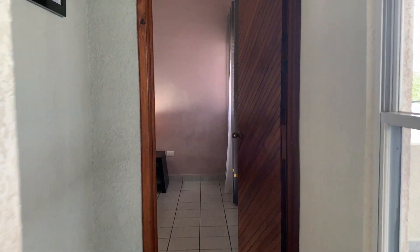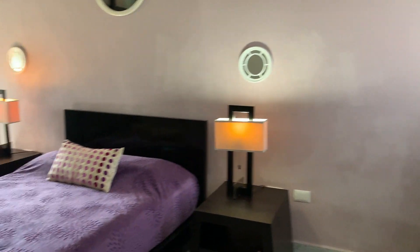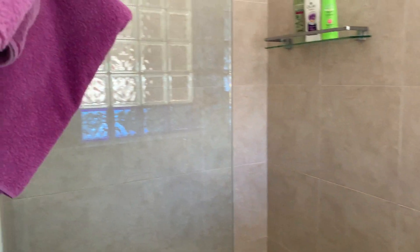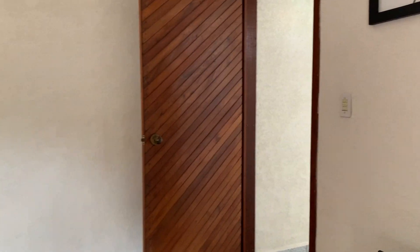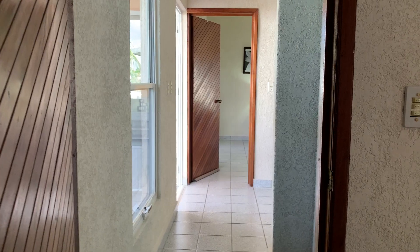And this is the third bedroom. It has its en suite bathroom as well. This is Casa Toni in Corpus Christi, Cozumel. I will be more than happy to show it to you in person and help you make this property your home. Thank you.